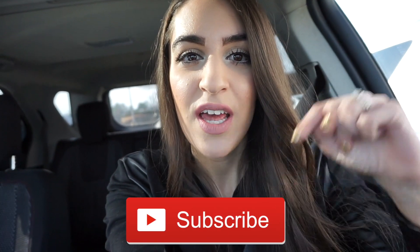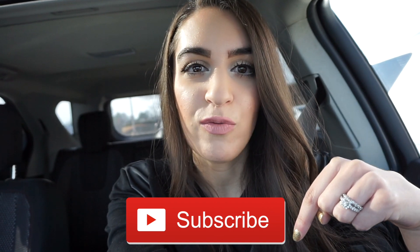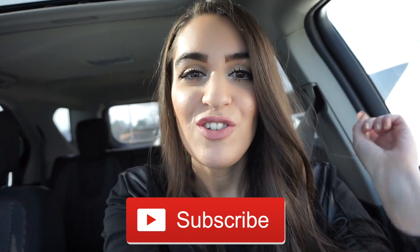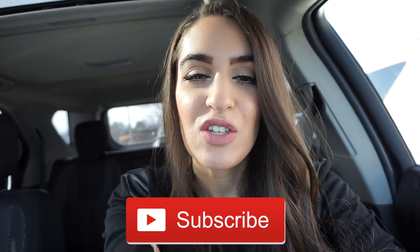If you guys want to come along on this shopping journey, just keep watching. Don't forget to subscribe — hit that button down below. I'm also doing a giveaway right now for a PMD Kiss Lip Plumper, so that's down below as well. Make sure you enter and turn on the notification bell so you don't miss new Budget Beauty Buy episodes every single week. Let's go inside!